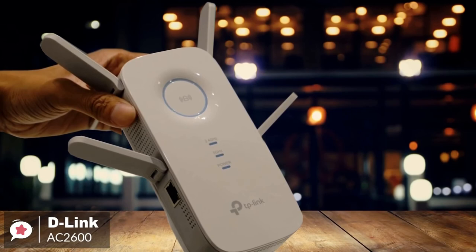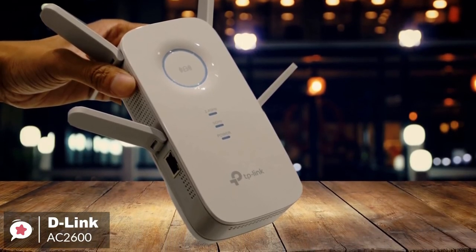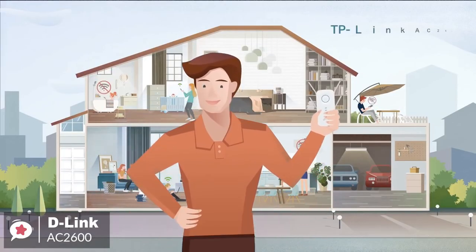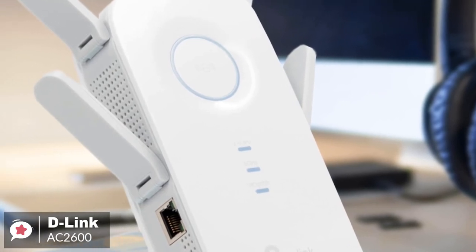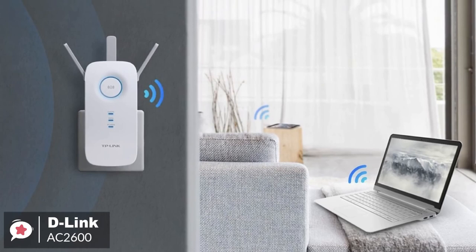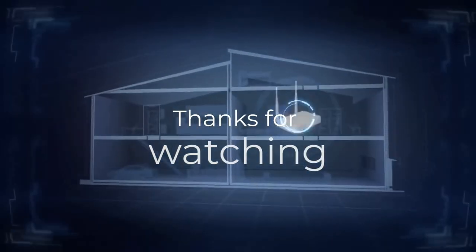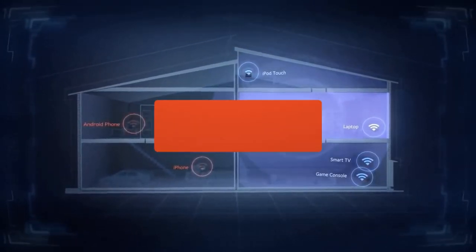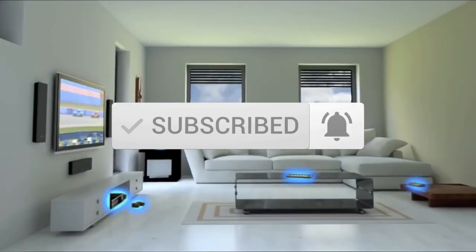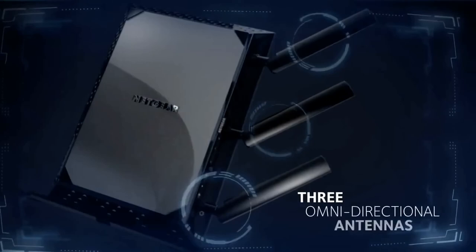Overall, the D-Link AC2600 Wi-Fi range extender is ideal for houses with a lot of dead zones, since it can extend the reach of signals that other routers cannot. If you're looking for convenient and effective ways to have a better internet connection all around your home, we recommend that you give this D-Link extender a try. Thanks for watching the video. We hope you found it useful. Be sure to leave a like and subscribe to the channel to get more videos like this in the future. If you do have any questions related to these products, you can leave a comment below and we'll get back to you. Catch you soon.